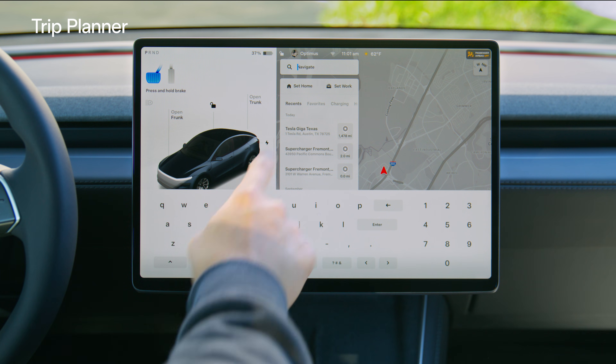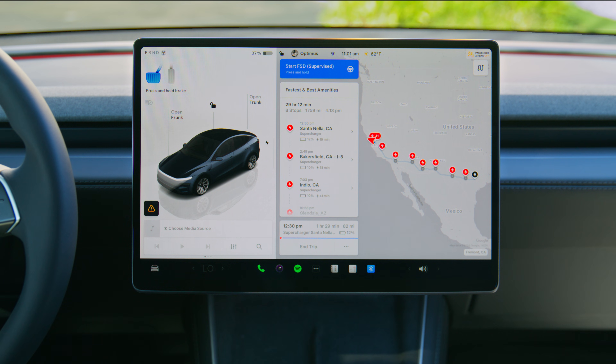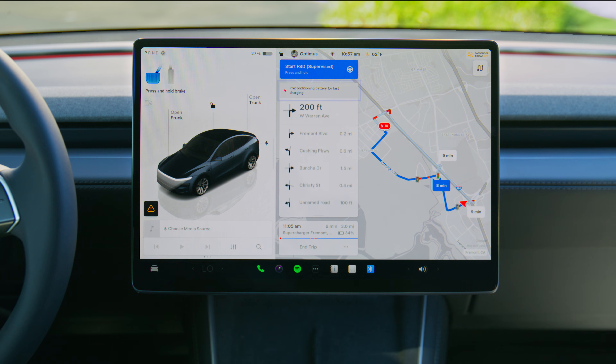Or navigate to your destination and, if necessary, Trip Planner will route you to conveniently located Superchargers along the way. Navigating to a Supercharger will automatically precondition your battery for faster charging.